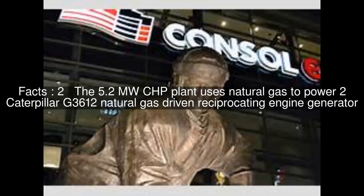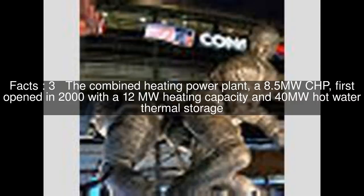The 5.2 MW CHP plant uses natural gas to power two Caterpillar G3612 natural gas-driven reciprocating engine generators. The Combined Heating Power Plant, an 8.5 MW CHP, first opened in 2000 with a 12 MW heating capacity and 40 MW hot water thermal storage.